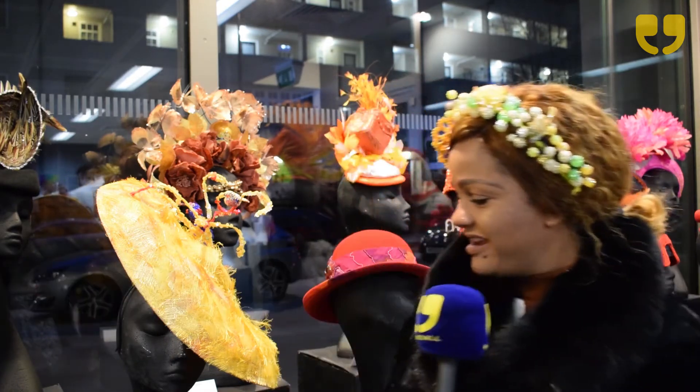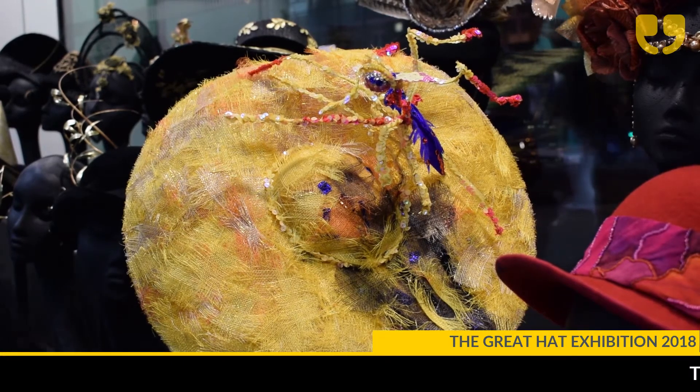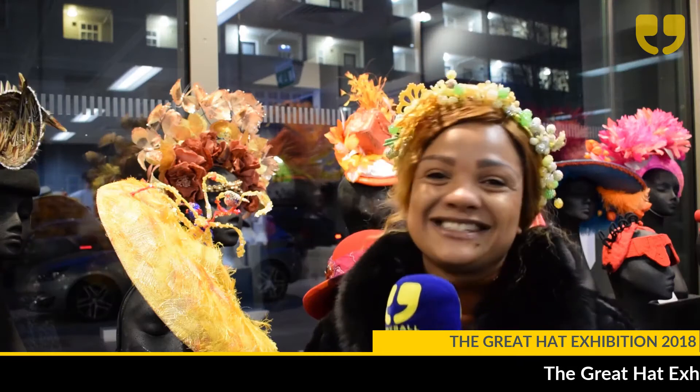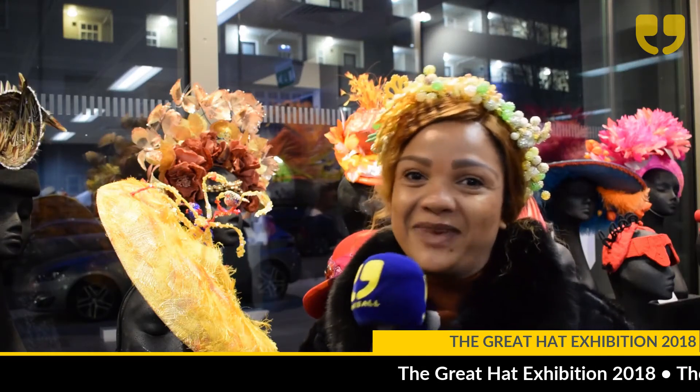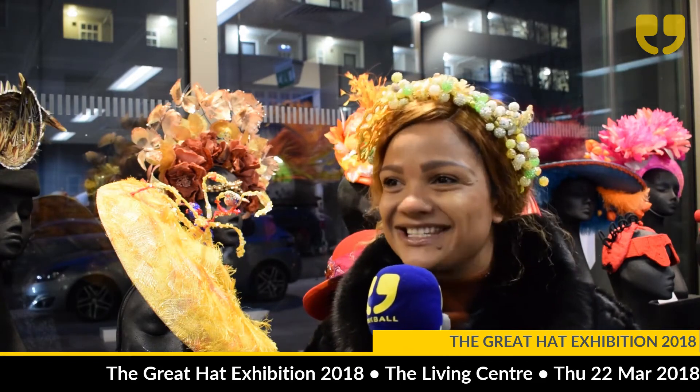Today, I'm exhibiting two different pieces made by myself. One is right here — it's inspired by a Ghanaian popular artist called Abla de Glova. It's too much of an excitement. This is a very big thing to me and I'm glad I'm in London for this great exhibition. This hat is called Fingerprints.